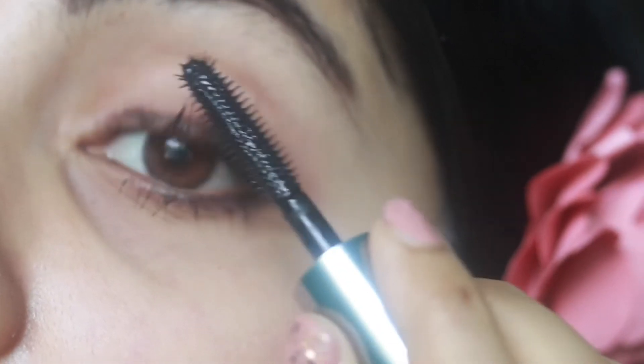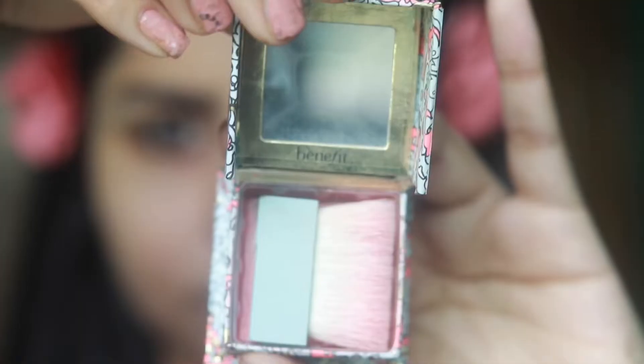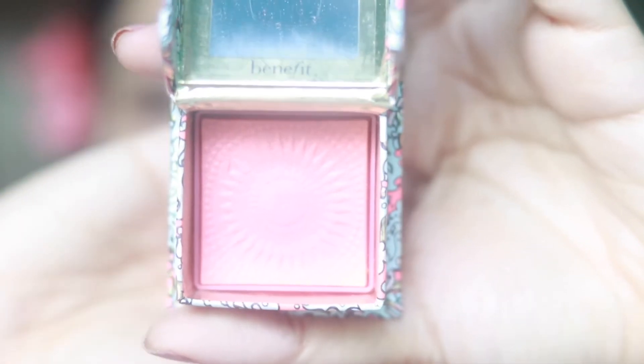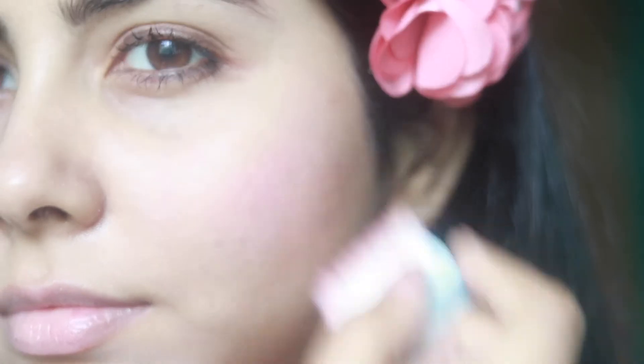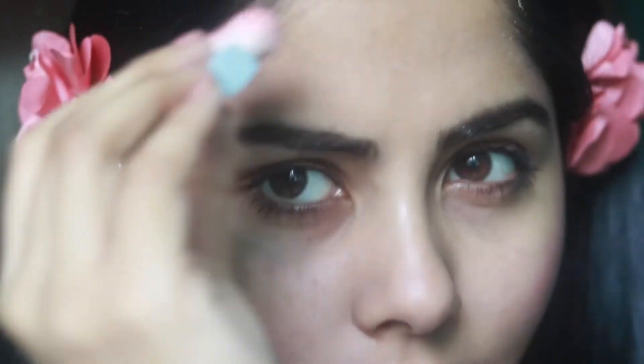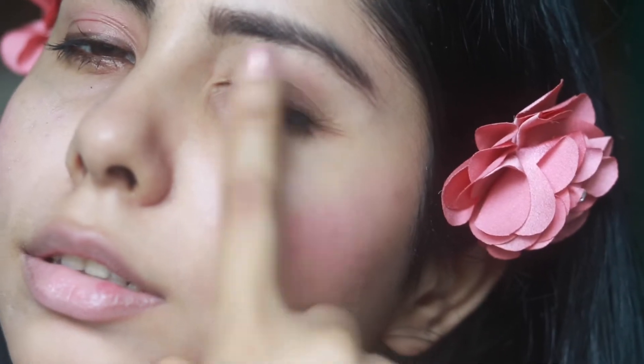Up next we have a blush. If you like a very pigmented blush look, this is not for you — it's very natural and gives a subtle glow. It has fine gold particles, so you get a peachy, sun-kissed glow. I also use this as an eyeshadow, and it complements the look, giving you that flushed, healthy, beautiful finish.